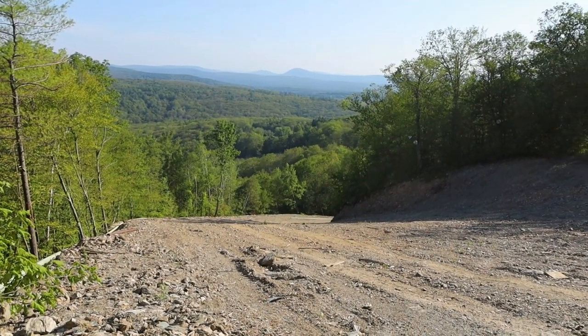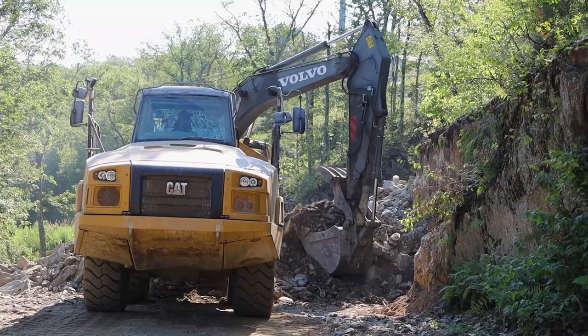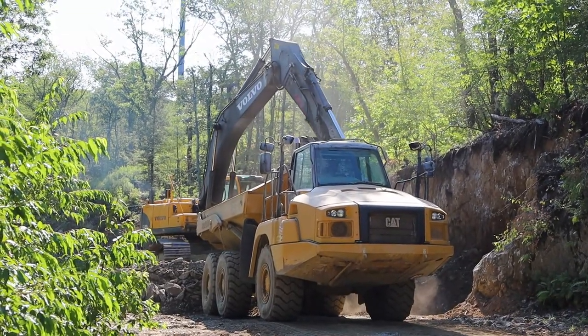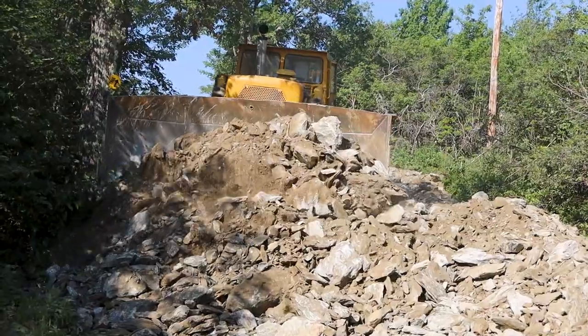The past few weeks we've had crews up here working to widen and regrade some of our trails. These efforts will increase trail capacity as well as allow us to improve our grooming and snowmaking capabilities on the hill.